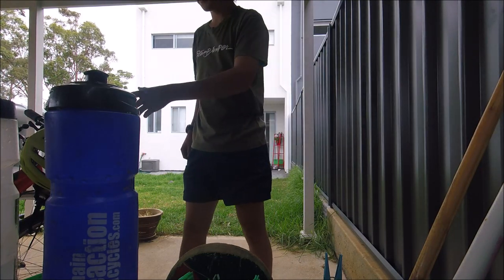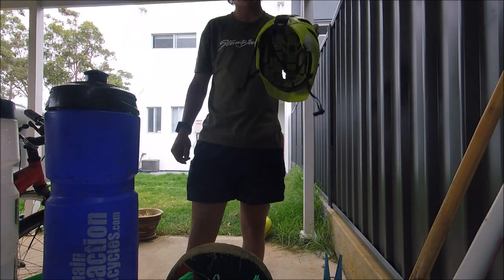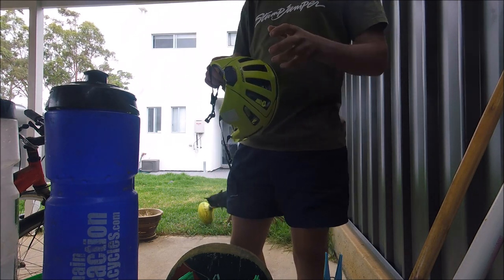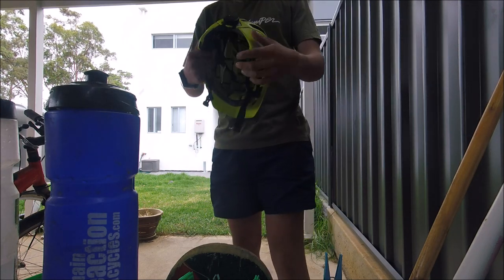Hi guys, welcome back to another video. Today's a month-and-a-bit review on the Specialized Ambush with the ANGi sensor. There's the ANGi sensor — let's get started on what this one's about. We've got the dog in the background, so if you hear her growling — this is the Specialized ANGi.